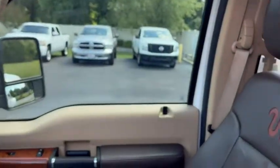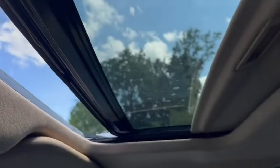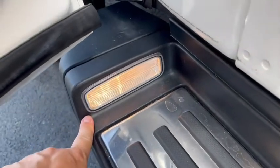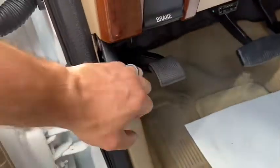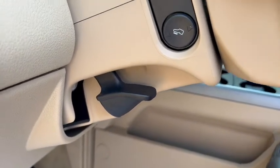Does have your power — sorry, wrong button there — that's your sunroof. Does have the sliding rear window, and there's your sunroof control as well. Oh, that's nice — it actually has some lights on the running board as well when you open the door. Adjustable pedals there as well, and a manually adjustable steering wheel column.